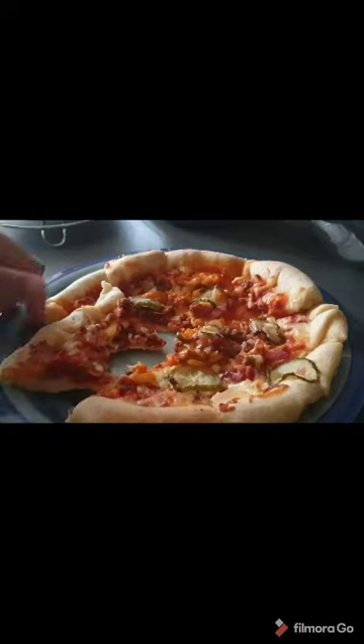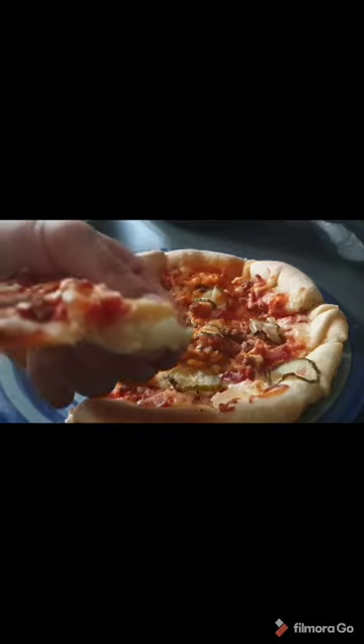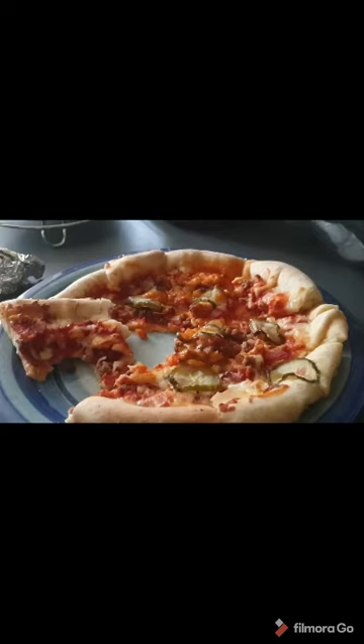I haven't tried the stuffed crust yet, so let me try that. This is the stuffed crust. It doesn't taste like chewy cheese like you get with normal stuffed crust. It tastes like a powdery cheese — like it's not real cheese. I don't think it's real cheese, or if it is it's not good cheese. But it does taste nice. The texture though — it's strange.